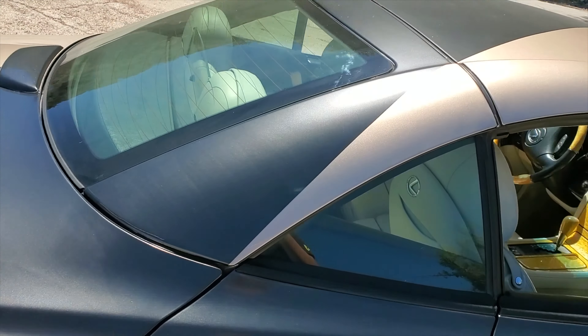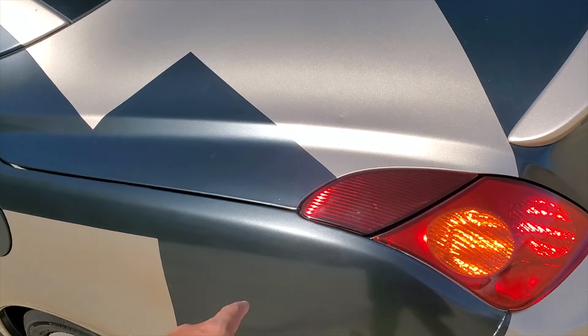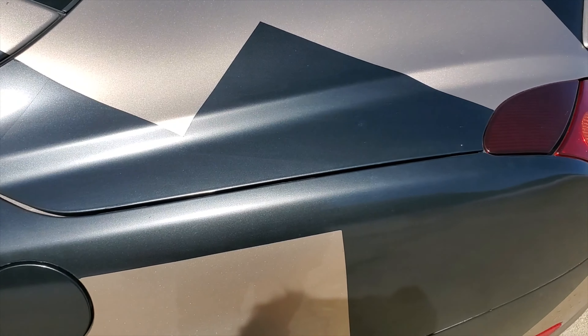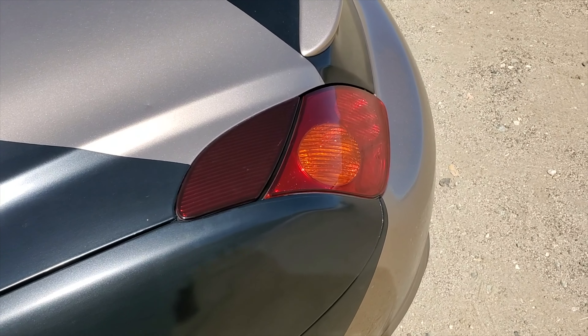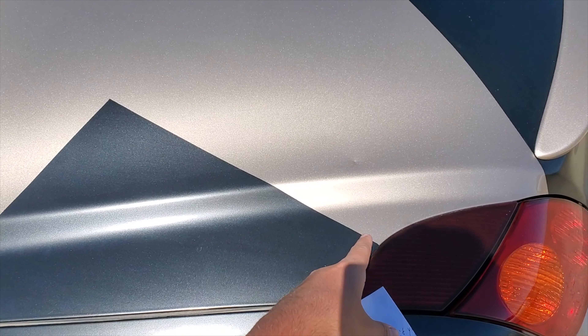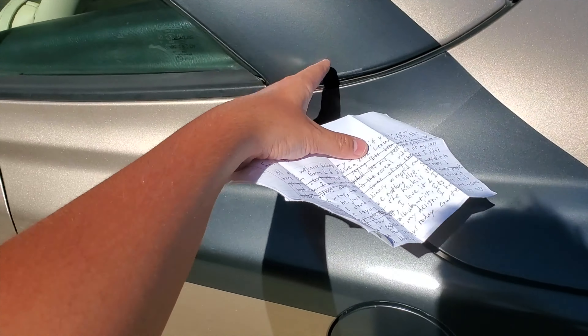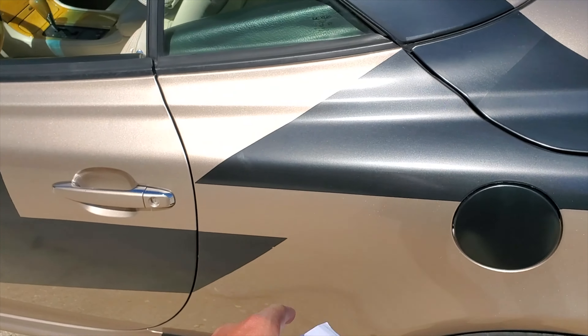You got the rear end of the car. This is like a mountain range. In Armenia, there's a mountain called Ararat and Masis. This is the small one, Masis, and the big one, but it's kind of cut off because of this piece right here, but it's cool.